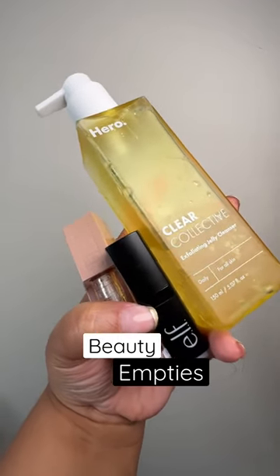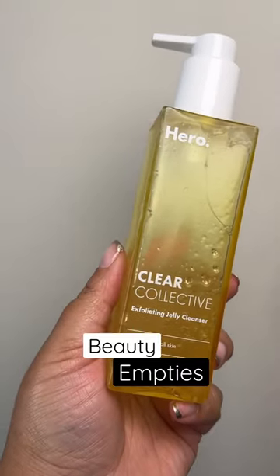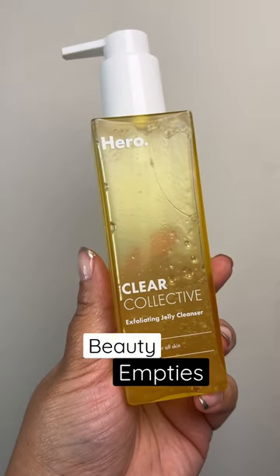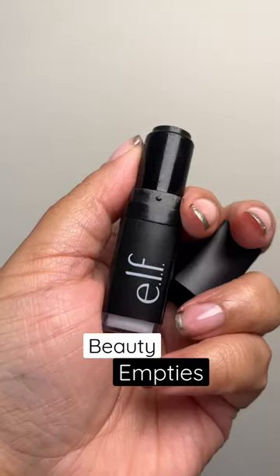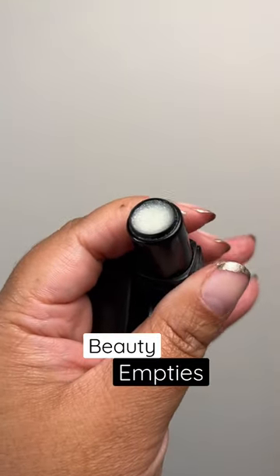Beauty empties that I will forever repurchase. This Clear Collective Exfoliating Jelly Cleanser from Hero Cosmetics is everything — twelve dollars, available at Target, and it cleared up my skin in a month.